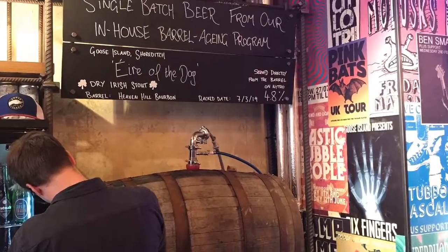A damn good beer, and in a weird pouring system. I don't know how to describe it — here's another photo of it. Anyway, that's me. Goose Island, Éire of the Dog, Dry Irish Stout. I've been Jake. Like and subscribe, and I'll see you on the next one. Cheers.